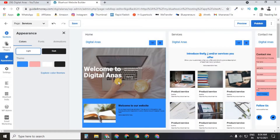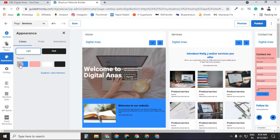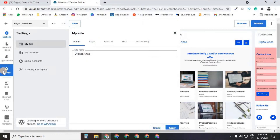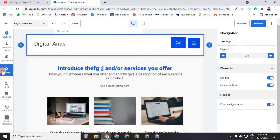In the Appearance section, you can set the theme color of your website. Click 'Explore Color Themes' to change colors — you can make it red, white, blue, anything you want by entering a color code. In Settings, you can name your site, add a logo, add a favicon, and even do SEO of your website using the Bluehost Website Builder.